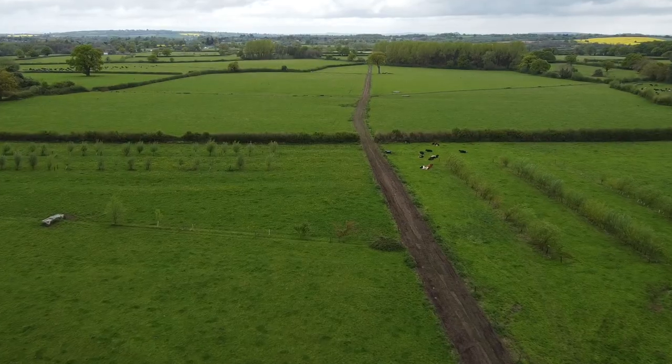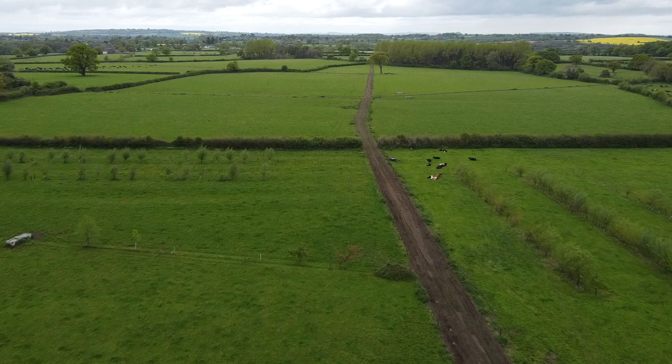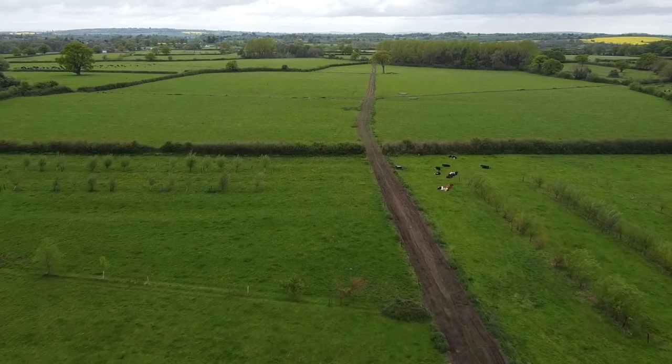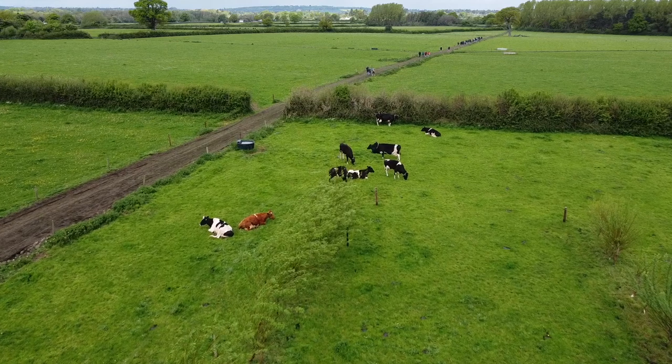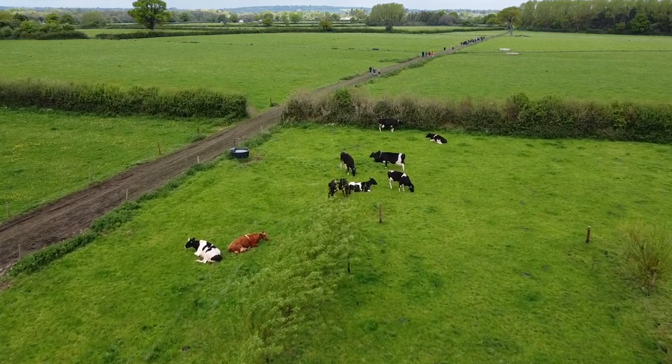The inspiration behind getting into agroforestry was meeting a chap called Mark Shepherd in America. The idea is that in order to increase the size of your farm without buying more farmland, you can utilize trees and different bushes to access a different plane of sunlight and grow more biomass.